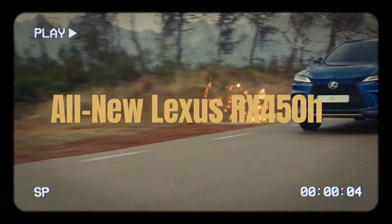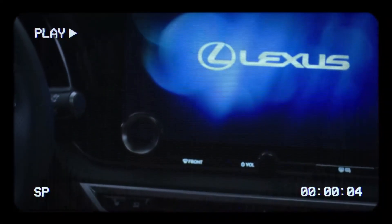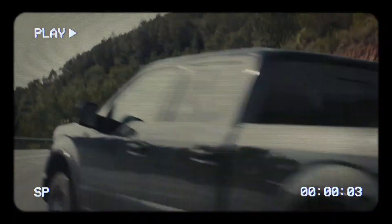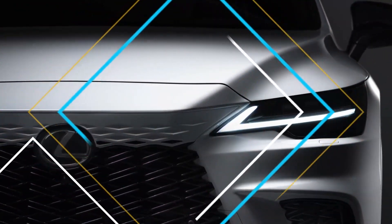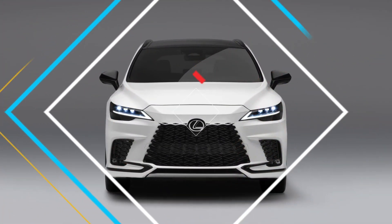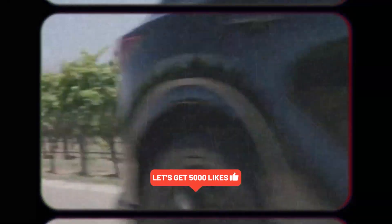The 2024 Lexus RX 450h is a hybrid SUV that delivers a powerful yet eco-friendly driving experience. It's designed with the latest technology and safety features, making it the perfect choice for drivers who want to stay connected and safe on the road. The RX 450h is also built with sustainability in mind, featuring eco-friendly materials and innovative engineering that help reduce its carbon footprint. Let's take a closer look at what makes the 2024 Lexus RX 450h so special.